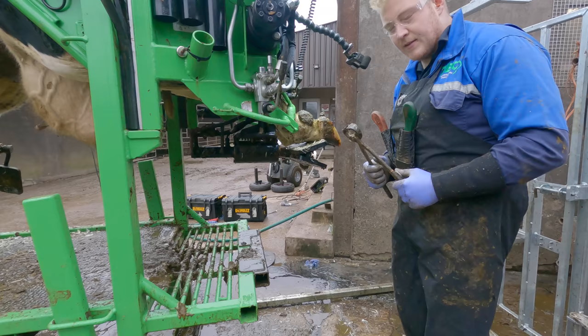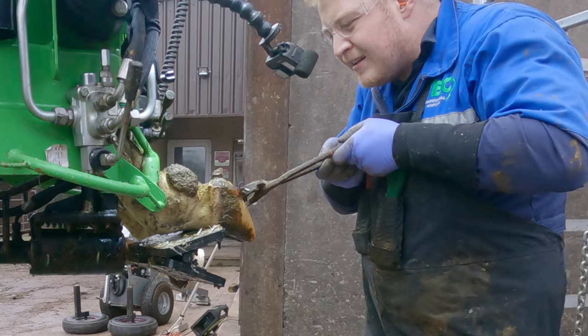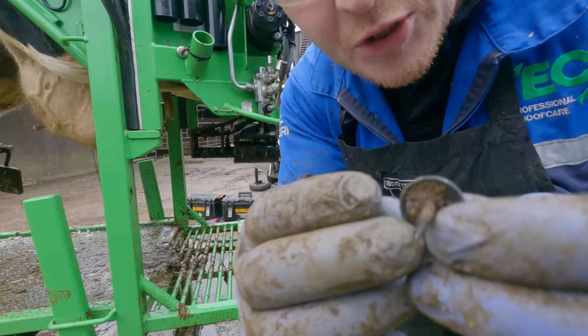I'm using these nippers to dig out the nail — they're quite blunt and I use them for testing the hooves as well. So there it is, the nail in question. It will definitely be a huge relief for this cow to get that out.